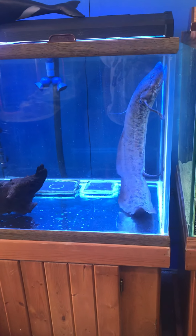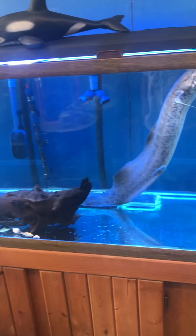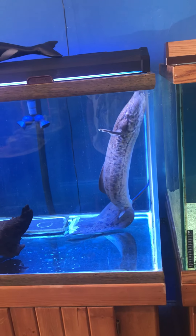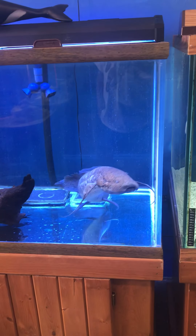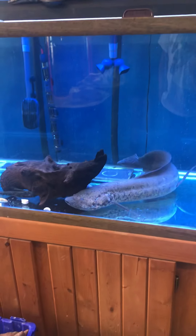Welcome to the Fish Tank Guy Store here in Philadelphia, Pennsylvania. This is my store mascot, my African lungfish, which is almost three feet long now, in his new home. He used to be in the window tank, and now I'm moving him to this 120-gallon tank right here.